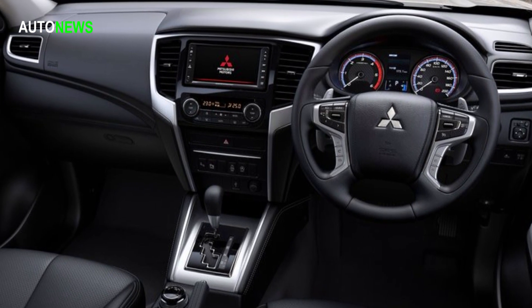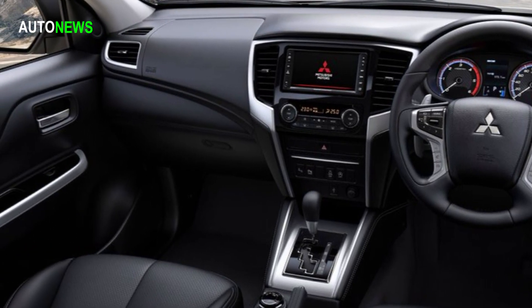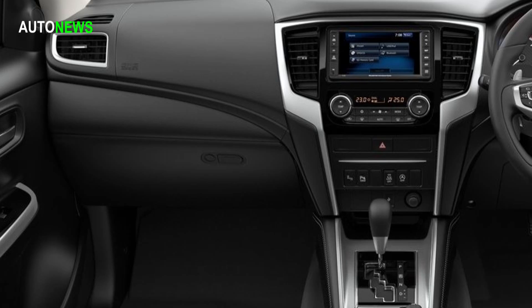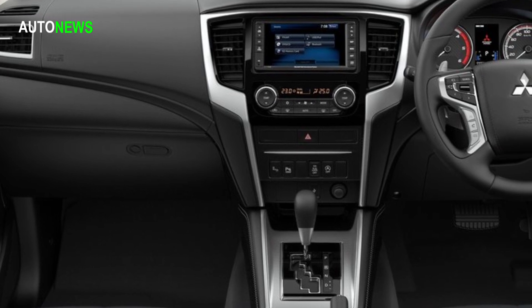The new Mitsubishi L200 features many detail improvements, directed by the 'engineered beyond tough' development key phrase, addressing the durability and reliability sought in commercial use and the comfort and ride sought in private use.